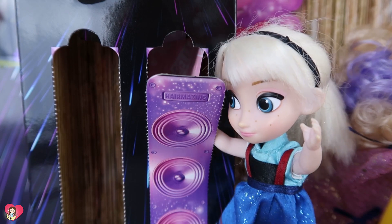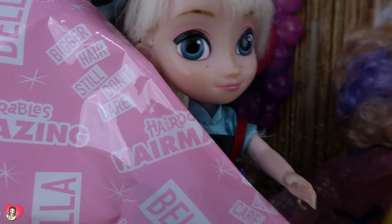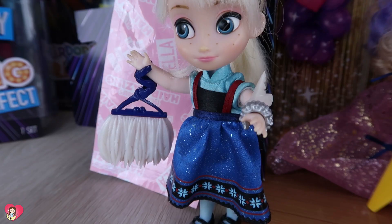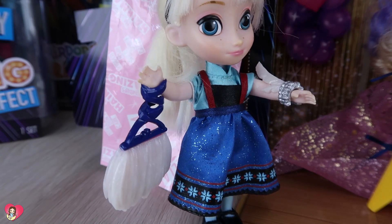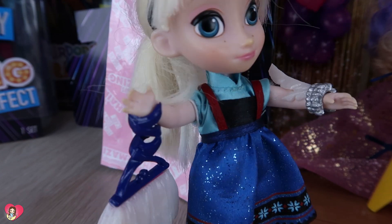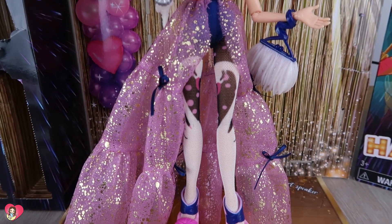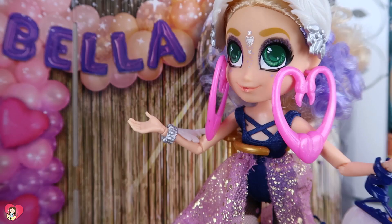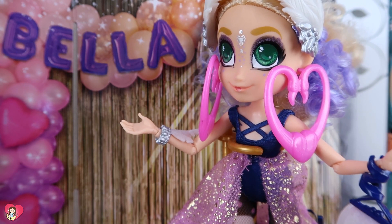Now we will take a look at the other speaker. Another huge package. Wow, what's inside is so, so gorgeous — a bracelet and a beautiful bag. It's so cool.